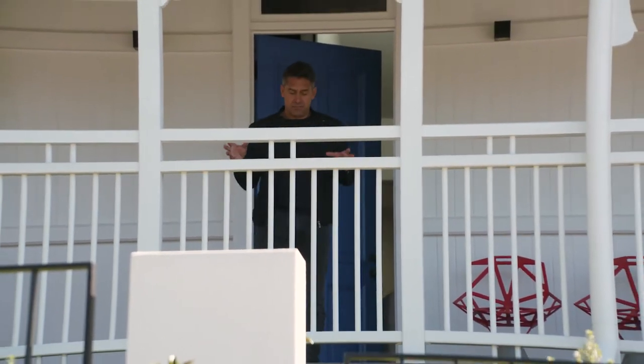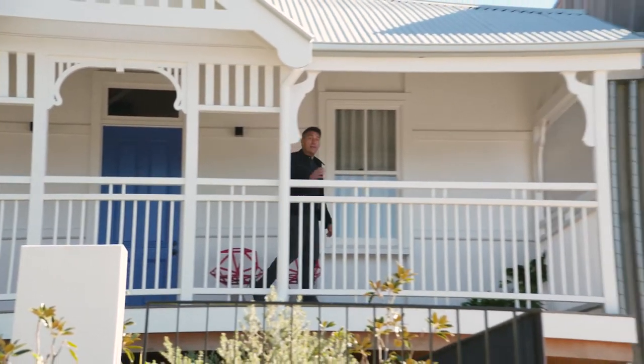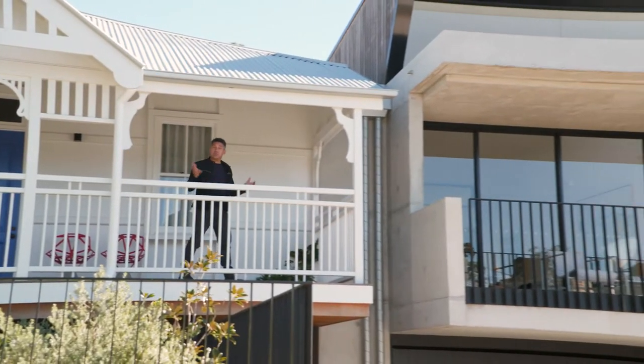You've got two choices when you're extending an old heritage house. You can either hide the new, or perhaps the braver choice, you can put it front and centre.